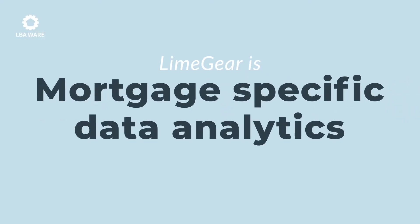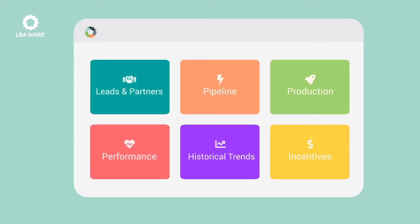My name is Chris Gassel with LBAware, and I want to introduce you to our turnkey business intelligence platform, Limegear. Limegear is a mortgage-specific data analytics tool that has multiple modules to give you deep insights into your organization's production and performance. I want to highlight three ways where Limegear excels above other BI platforms.